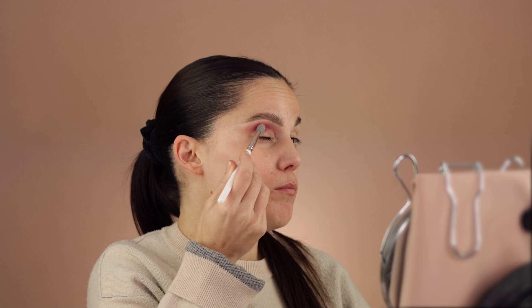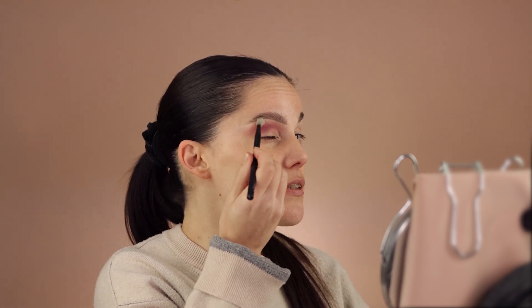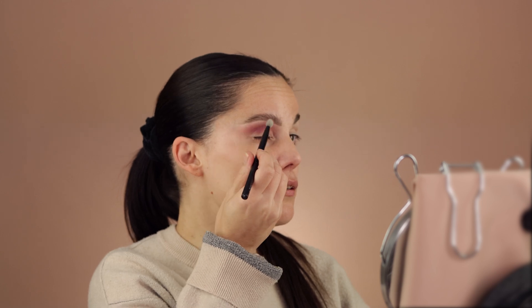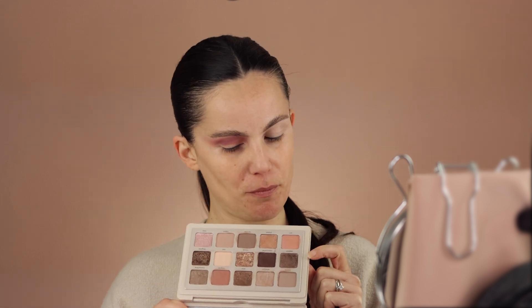You can use circular motions to blend, but since my second brush already had a lot of pigment on it, it was just for blending. I still want to diffuse everything slightly with a clean blending brush. Now I want to go in with the I Need a Nude palette.